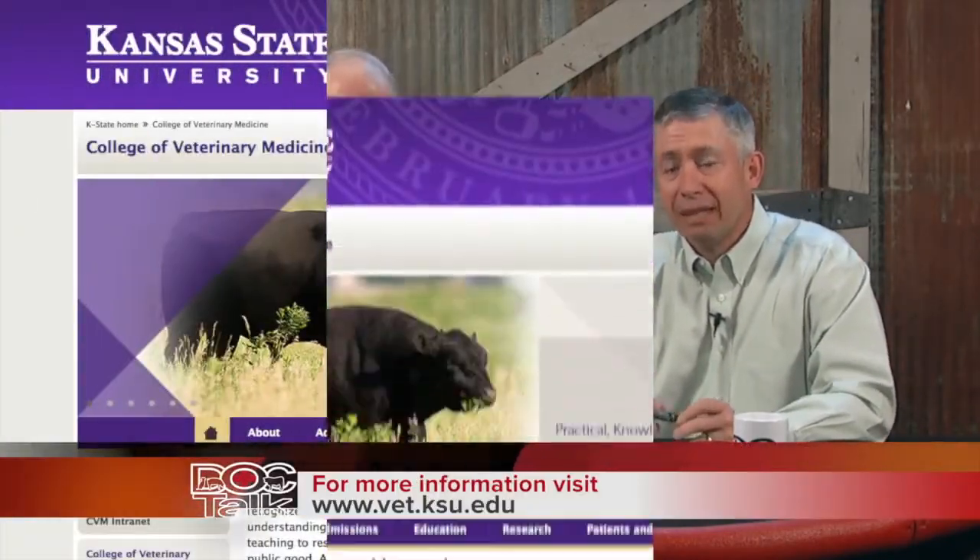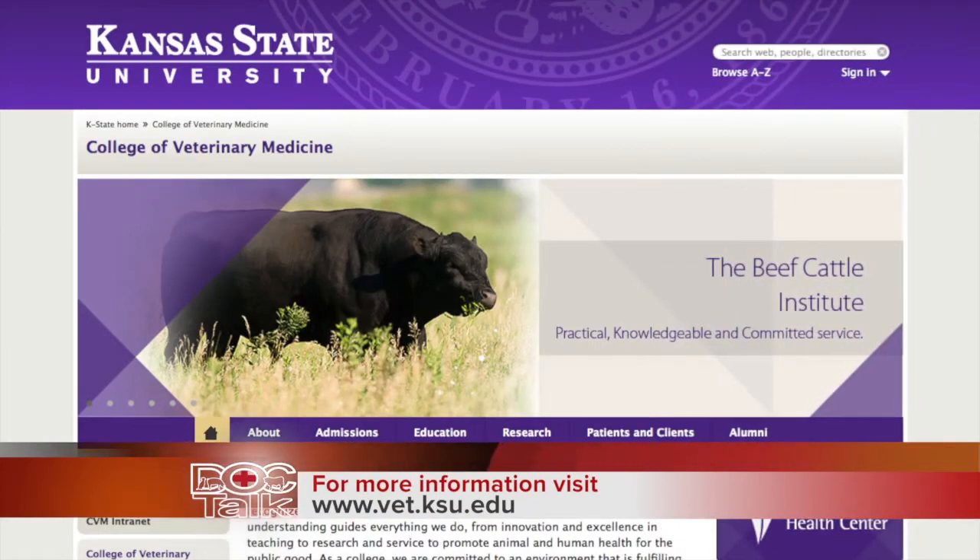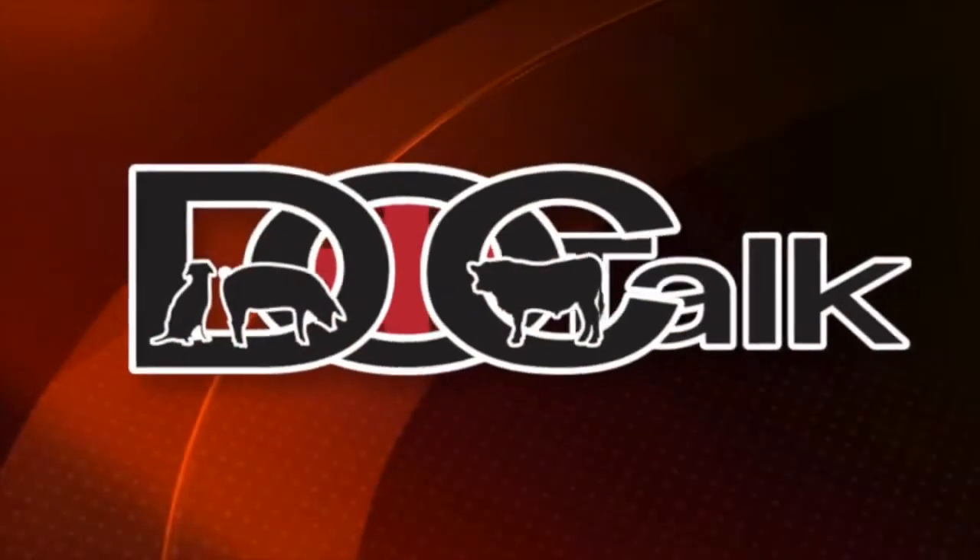Thanks for being here. My pleasure. Folks, thanks for watching DocTalk. Remember, if you want to know more about what Dr. Dave and I do here at vet school, you can find us on the web at www.vet.ksu.edu. Remember to always work with your local practitioner. Thanks for watching DocTalk today. I'm Dr. Dan Thompson, and I'll see you down the road.